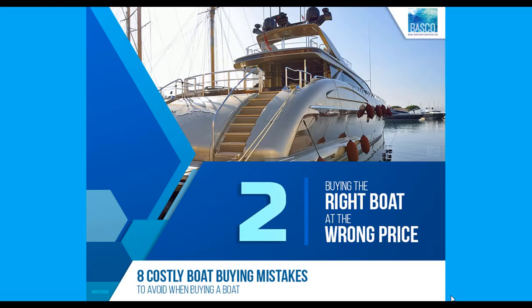The second mistake is the reverse: buying the right boat but at the wrong price. Do new boat owners, or people new to an area like expatriates, pay more for a boat than seasoned or experienced boat owners? Buying the right boat for your needs is critical, and understanding the right price gives you boat buying confidence.